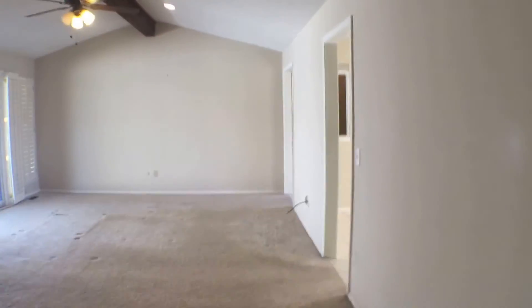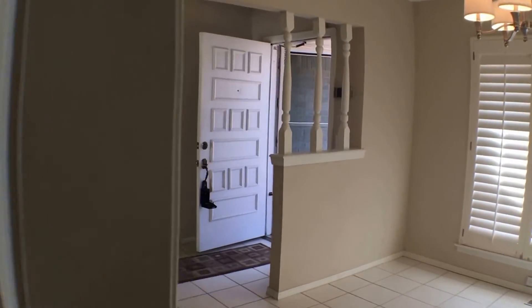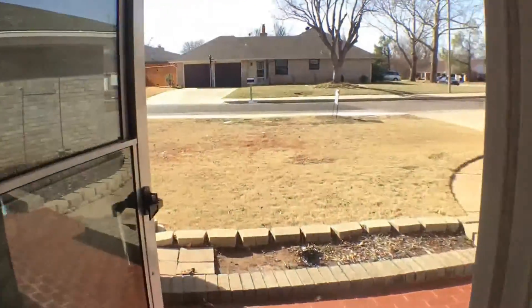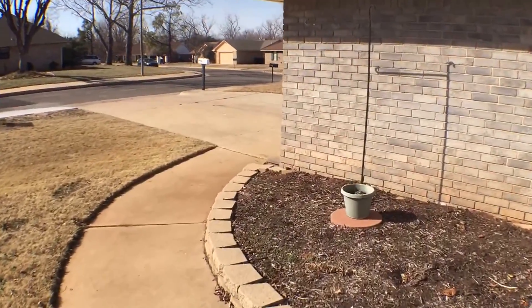And this concludes our tour of the property at 7016 Stony Creek Drive. If you're interested in applying for this property or would like to know more about it, you can view it at our website, enterprisesrpm.com. As always, this is Real Property Management — thank you for watching.